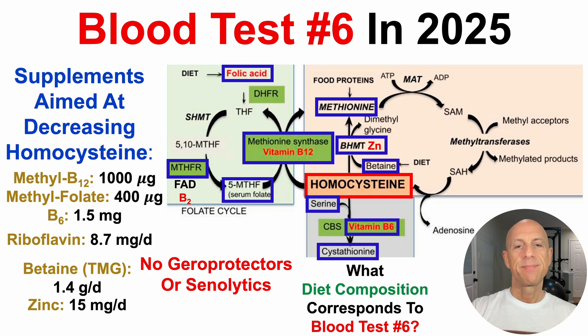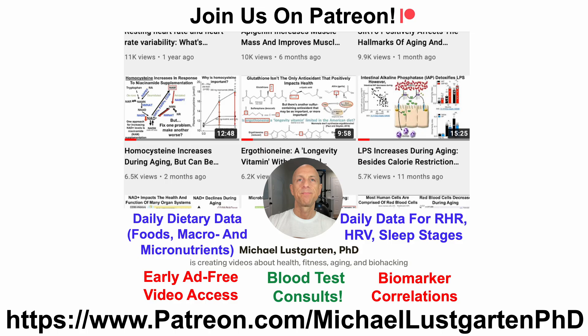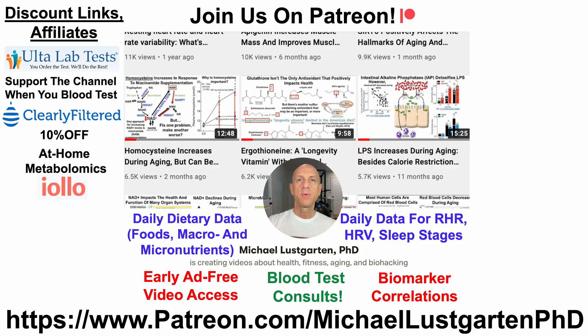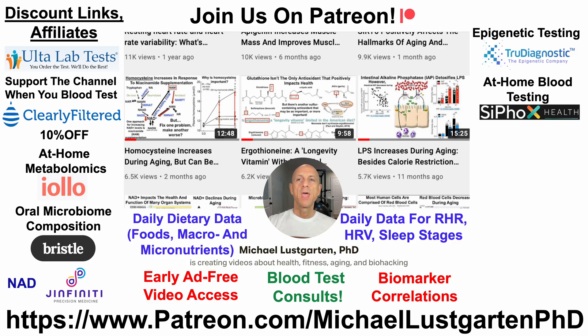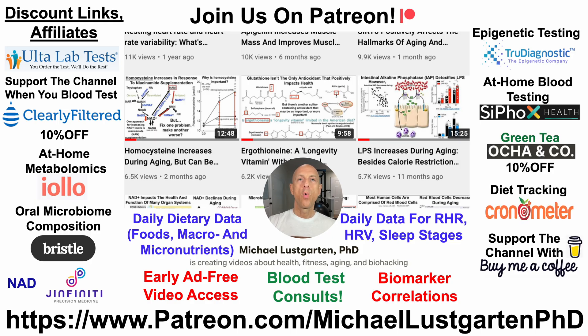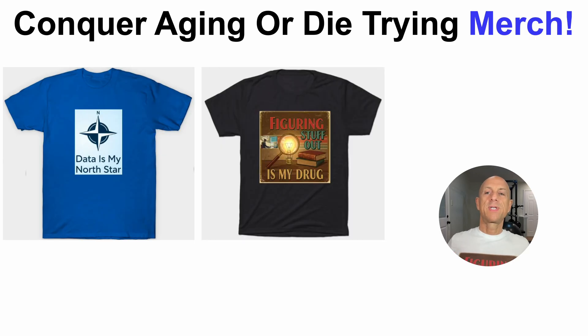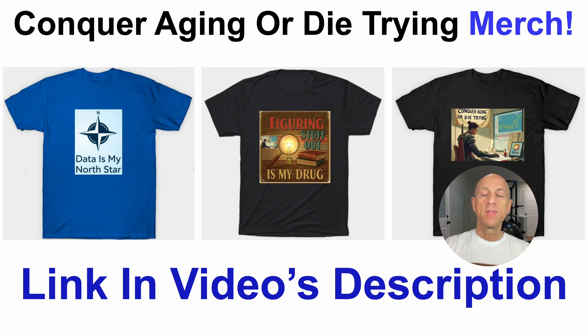What diet composition corresponds to this test? I just started working on that — stay tuned for that in an upcoming video. If you're interested in more about my attempts to biohack aging, check out Patreon, where I offer blood test consults and post at least twice per day. We've also got discount and affiliate links including ultralabtest.com, Clearly Filtered water filter, at-home metabolomics, microbiome composition, NAD testing with Genfinity, epigenetic testing with True Diagnostic, at-home blood testing with Cypox Health which includes the Grimage epigenetic clock, green tea, and diet tracking with Cronometer. Thanks for watching — have a great day.